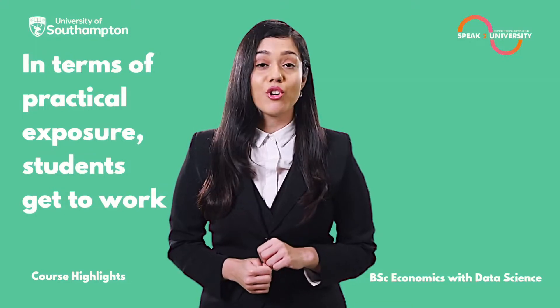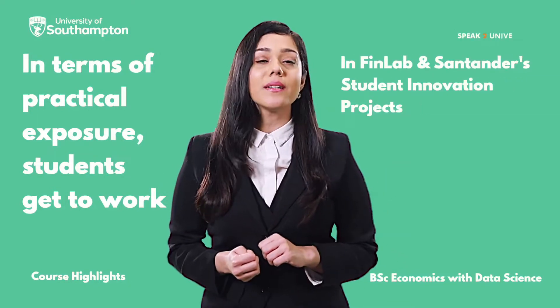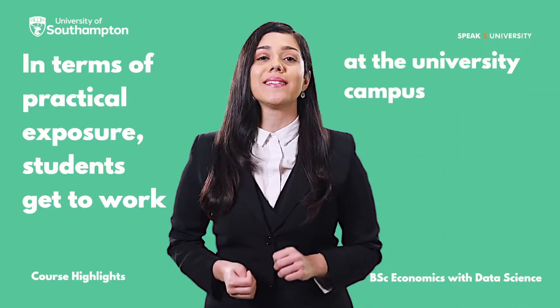In terms of practical exposure, students get to work in Finlab and Santa D'Or's student innovation projects at the university campus.